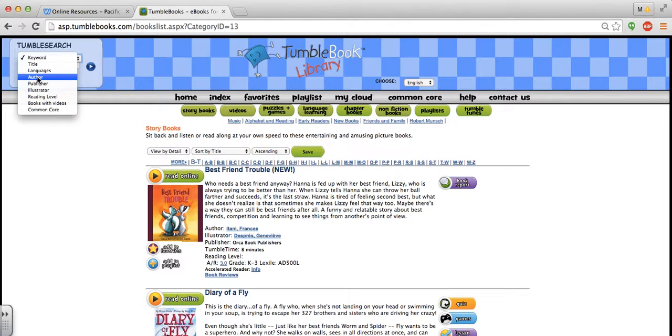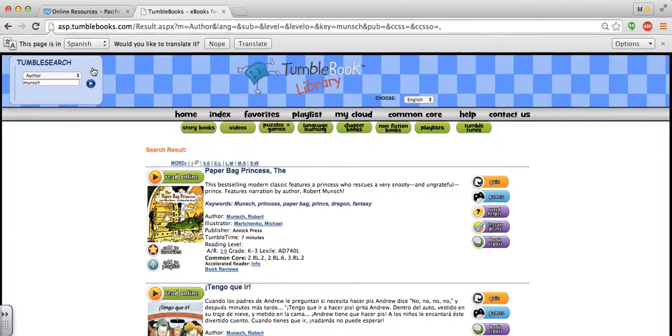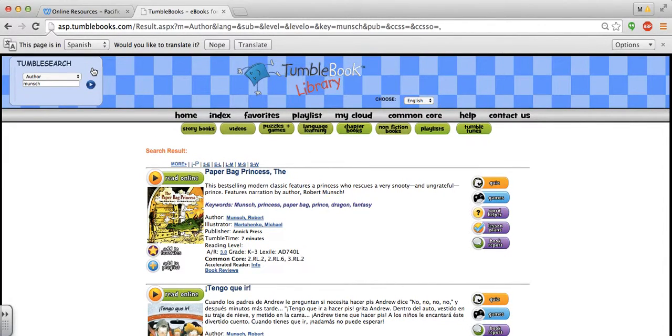There are lots of Robert Munsch books on here, so if I wanted to search for an author like Robert Munsch — it's tricky to spell: M-U-N-S-C-H — I would click the arrow and it would pull up all the Robert Munsch books. I remind students that all the books on TumbleBooks are not the same as the ones in our library — it's a whole different collection, so hopefully they can find something that they really want to read.